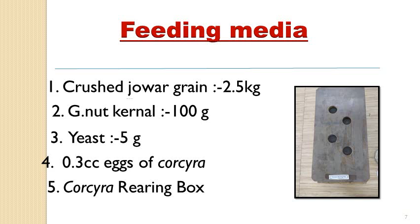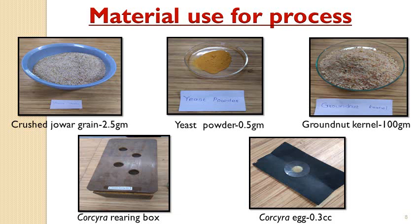We use fresh Corcyra eggs for charging or inoculation of the box. Approximately 0.3 cc, which is about 6,000 to 8,000 eggs, is required for charging the box. These photographs show the ingredients with crushed jowar grains. The Corcyra eggs should be sieved to remove scales and body parts of the moth. The rearing box must first be cleaned with formalin wash to remove all contamination or parasitic insects inside the box.